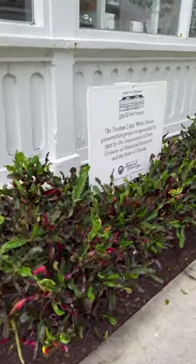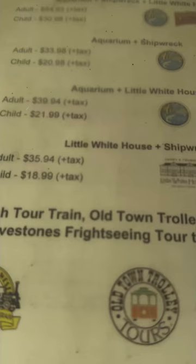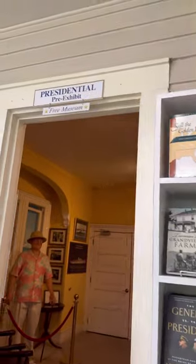You can pay admission for the full experience, which includes a guided tour. It's a little pricey, but they do have options to combine admission with some other big attractions nearby. Oh look, there's my friend chasing a rooster. But if you're not looking to spend money, there's plenty here that you can see at no cost.